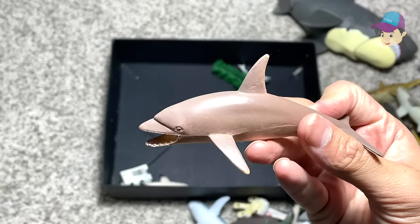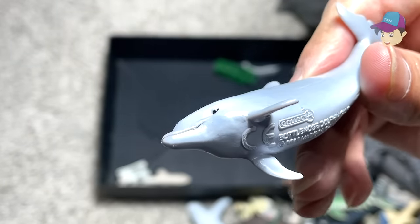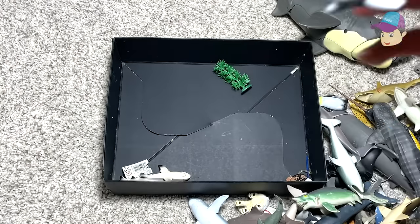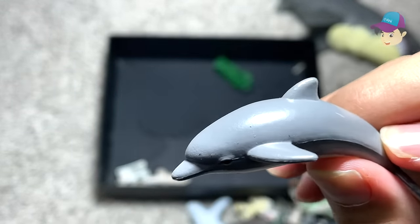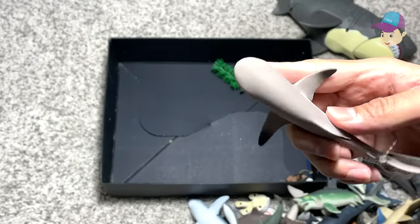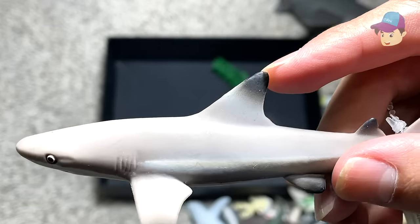We have a dolphin, but not too sure what type of dolphin this is. And another dolphin — this has a name written right below, so let's take a look. This is a bottlenose dolphin. And another little cute dolphin right over here, just named as a dolphin with no specific species. Alright, we have a blacktip reef shark. You can see this fin right over here has a black tip, which is why it is known as the blacktip reef shark.